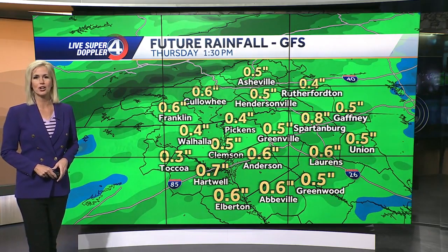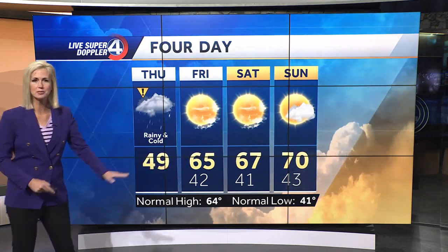Back to today — how much rain will fall? Half an inch to an inch; that seems to be a pretty good average for most. As we take a look at our temperatures, it's cold — temperatures in the 40s today. Wear something with sleeves.